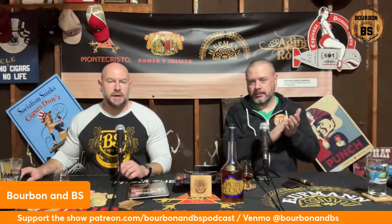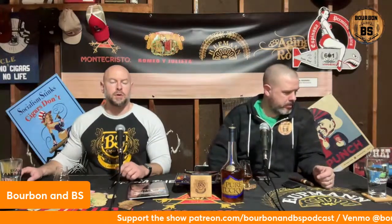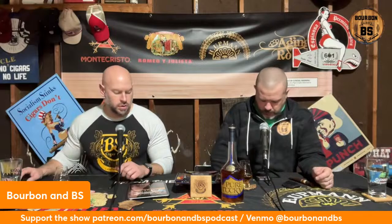That's good water. Just Nate and I this week, no guests, so we are relying on all of you to keep this conversation going. I want to thank our sponsors — first and foremost you guys, at patreon.com/bourbonandbspodcast. We can do a five, ten, or twenty-five dollar tier. We appreciate the continued support. We also have the option through Venmo at Bourbon and BS.